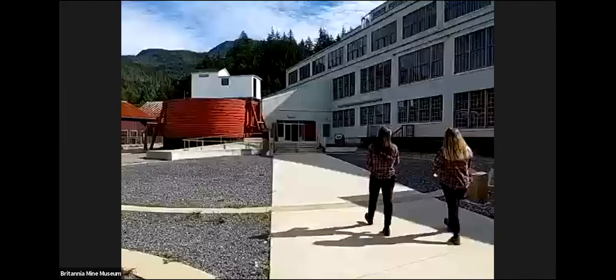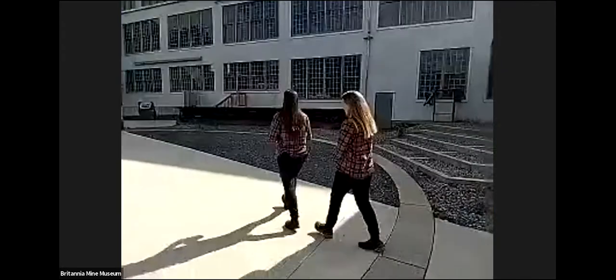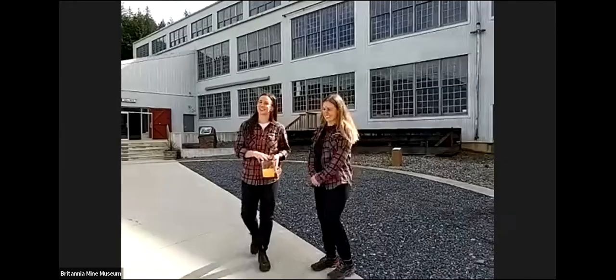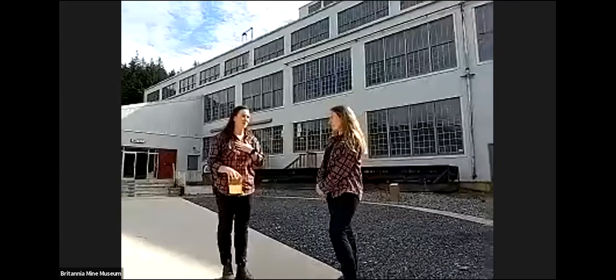I'm enjoying being an armchair traveler — just coming along while you cover all this ground, going up and down stairs, while I'm comfortably here in my chair. Behind us you'll see the historic mill building — this is my favorite building. Jess, is it your favorite as well? Absolutely. Even more impressive to see inside.